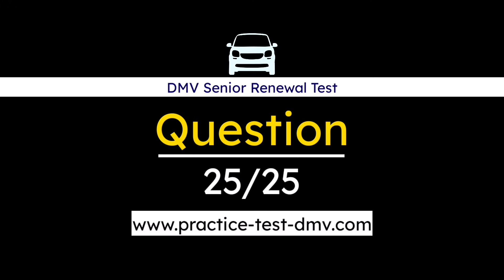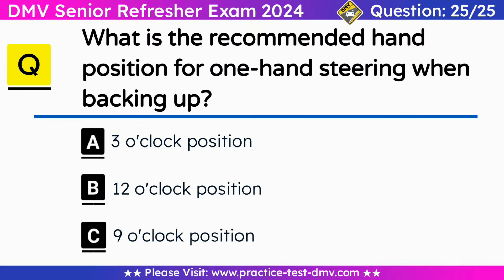Question 25. What is the recommended hand position for one-hand steering when backing up? A. 3 o'clock position. B. 12 o'clock position. C. 9 o'clock position. Correct answer: B. 12 o'clock position. When backing up to see where you are going behind you, it is recommended to place your hand at the 12 o'clock position on the steering wheel. This allows for easier control and adjustment of the vehicle's direction while maintaining visibility of the surroundings.